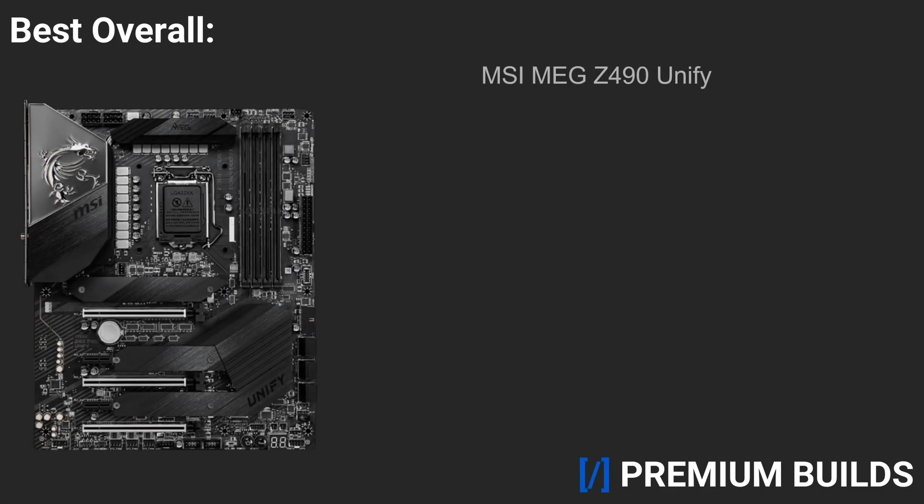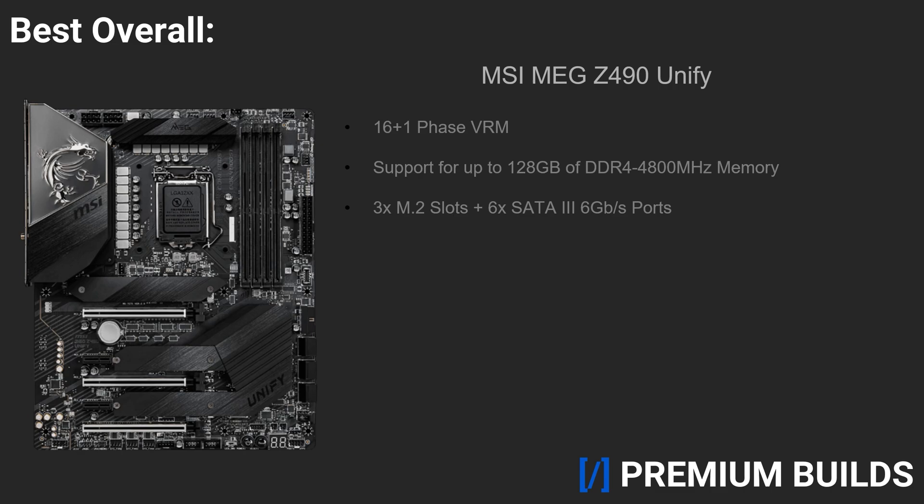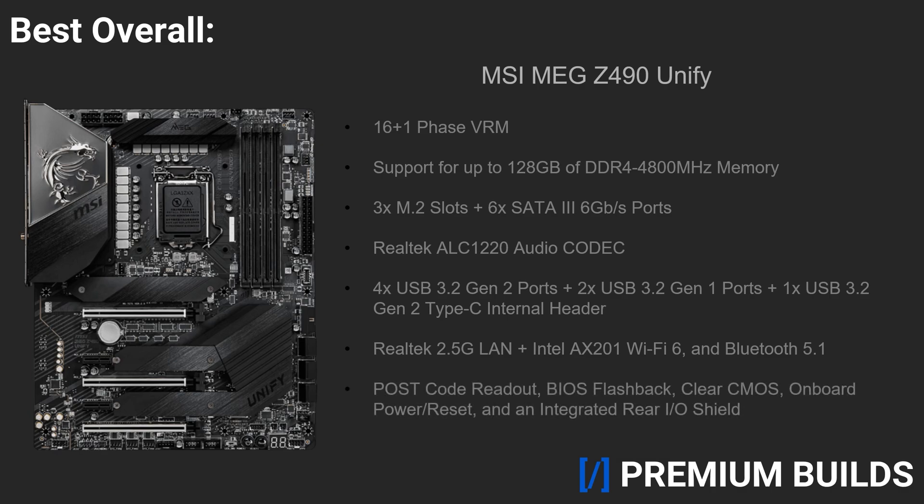Now, for the best overall Z490 motherboard, we have the MSI MEG Z490 UniFi. The UniFi series has proven to be insanely great value and is very popular for AMD's X570 chipset, and that definitely translates over to Z490 for Intel CPUs as well. Featuring a 17-phase VRM, support for up to 128GB of DDR4 4,800MHz memory, 3 M.2 slots, 6 SATA 6GB ports, a Realtek ALC 1220 audio codec, 4 USB 3.2 Gen 2 and 2 USB 3.2 Gen 1 ports, a USB 3.2 Gen 2 Type-C internal header, Realtek 2.5GB LAN, Intel AX201 Wi-Fi 6 and Bluetooth 5.1 support, a postcode readout, BIOS flashback and clear CMOS buttons, onboard power and reset buttons, and an integrated rear I/O shield. The Z490 UniFi has it all and offers incredible performance in a super sleek blacked-out package, no less.